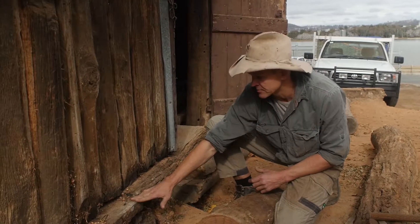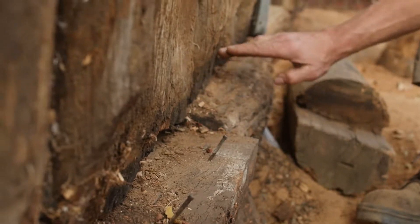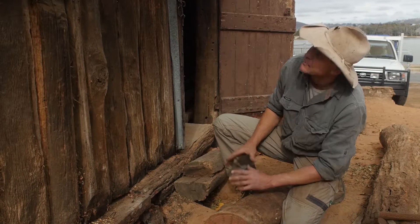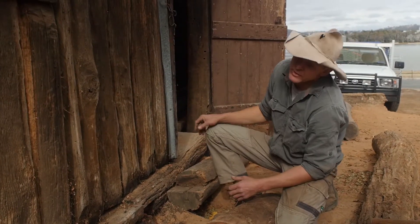We'll be raising the base plates that we replace up to a height that enables us to remove as much of this rot as we can off the bottom of the slabs, and they'll be raised back up into the head plate as well.